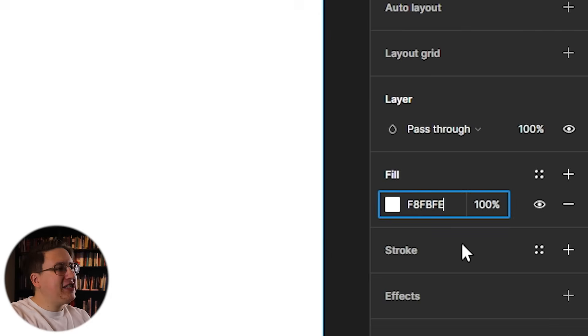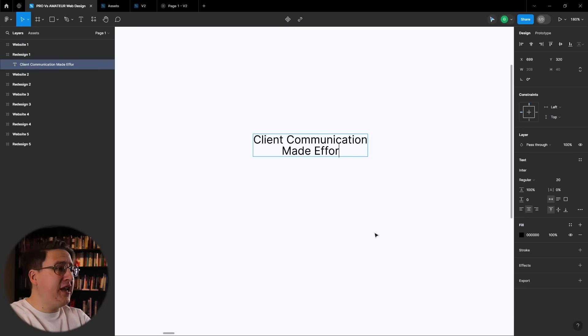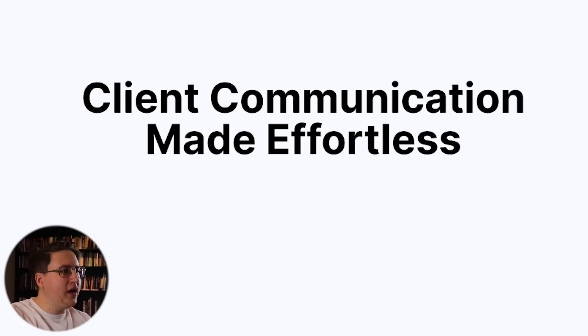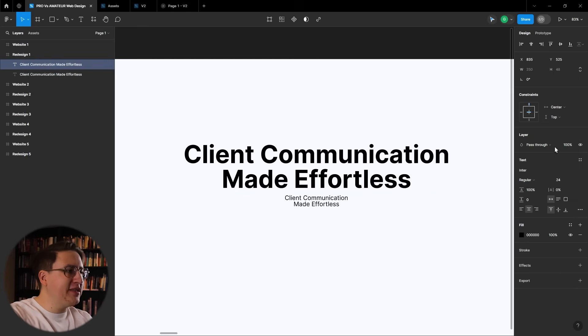The first thing I want to do is match the same off-white background from the original because it's a great color. Next we're going to add in our headline — I'm going to rewrite it to speak more about the main benefit. We'll make it a little thicker, size it up to 96 pixels, and center it. I want this layout to feel a lot more modern, so everything we're doing is going to be centered.